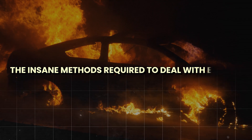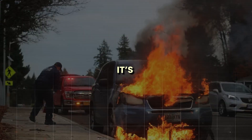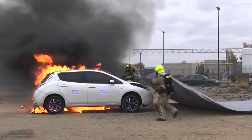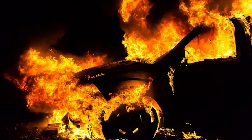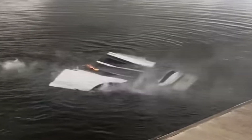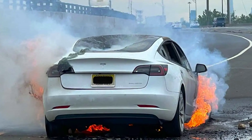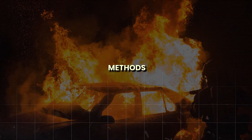When an electric vehicle catches fire, it's not just your average car blaze — it's a whole different beast. The methods required to put out these fires are nothing short of extreme, pushing first responders to use tactics that sound more like scenes from a disaster movie than real-life firefighting. From dumping cars into rivers to drowning them in massive water tanks, the ways we have to deal with EV fires are downright insane.